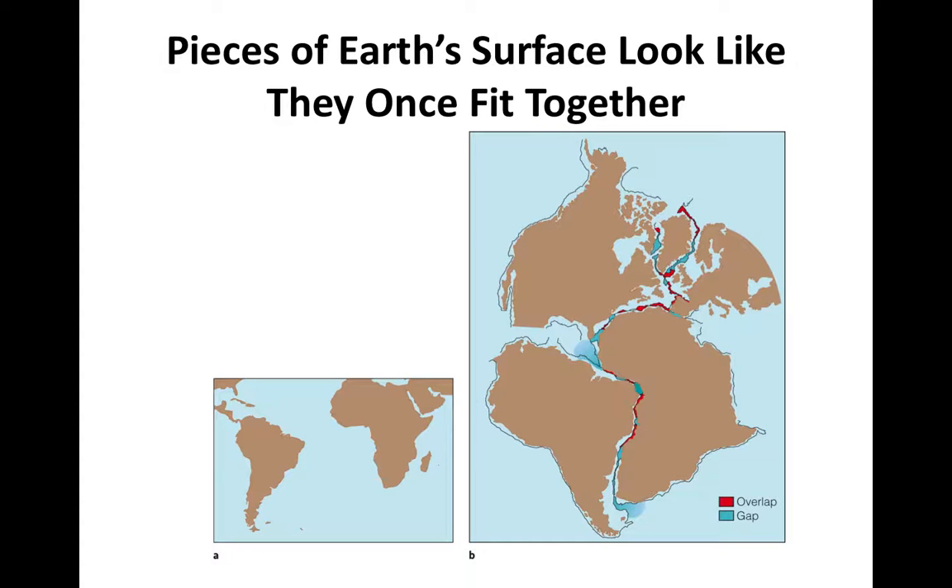An observation that is easily made in looking at a map of our planet is that the continents look like they could almost fit together like pieces of a puzzle. So North America and Africa fit nicely together, with Europe fitting in the corner, and South America fitting nicely with Africa.